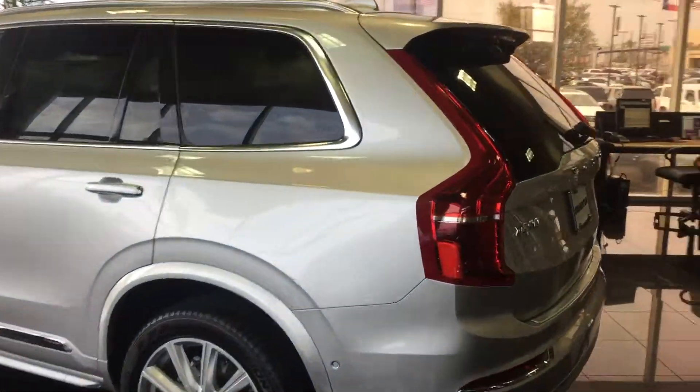The natural woods, and on the Grille — if you can see this or not — it's the Inscription with the Vision Convenience package and four-corner air suspension. Give me a call at 832-724-0244.